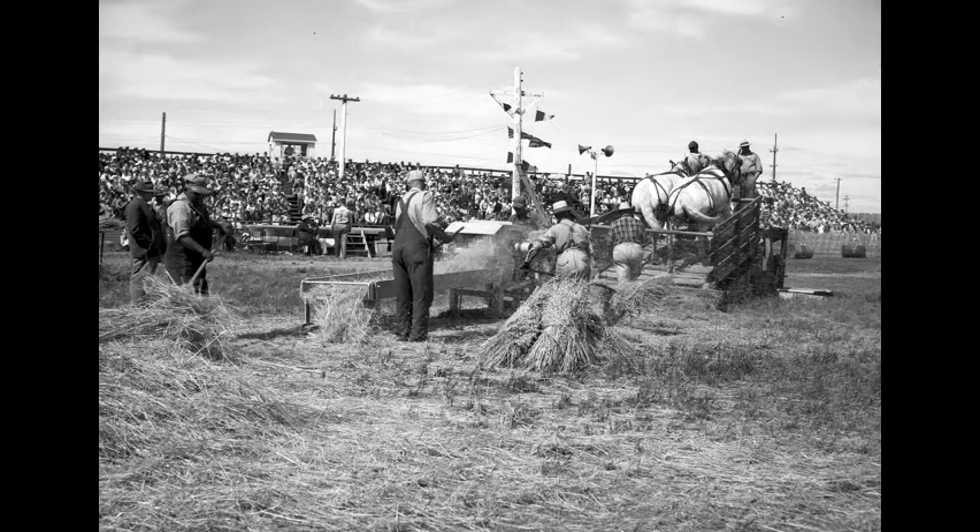Crowds packed the bleachers at Pionera to watch old-time harvesting techniques in July 1959.